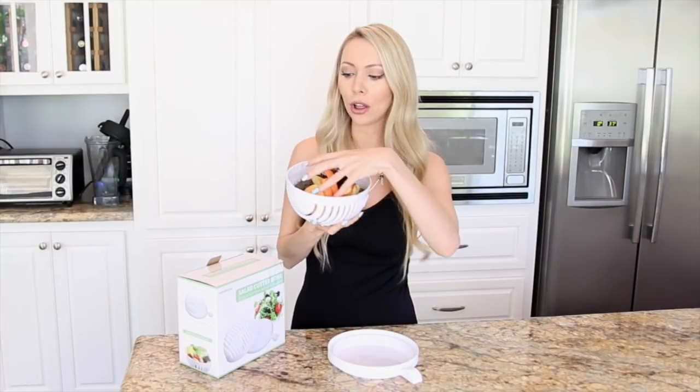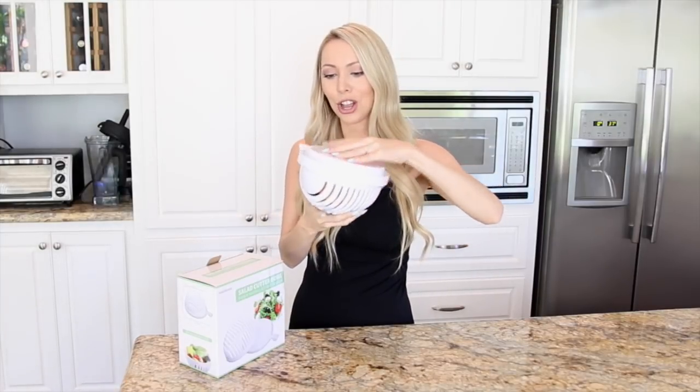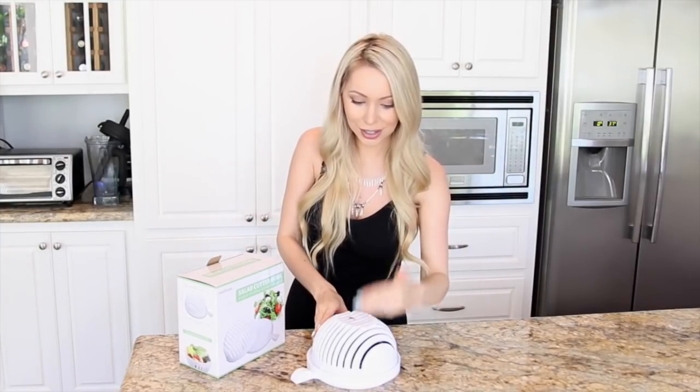Now for the fun part — we're going to test some new kitchen gadgets that I came across on Amazon that looked very intriguing. This first one is called the salad cutter bowl. The concept is that you put all of your salad ingredients into this slotted bowl, which is convenient because you can rinse off the ingredients in the bowl. Then you put the lid on top, flip it, cut in between the grooves, and it's supposed to give you a perfectly chopped salad.